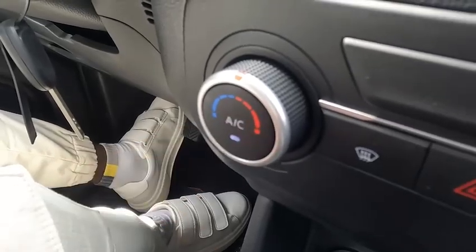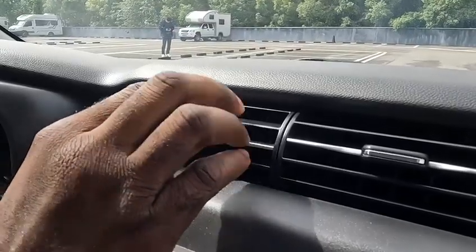We turn on the air conditioning in the car to have a feel of it. First we roll up the glass and we turn it on. Wow, so cool and it's very fast!